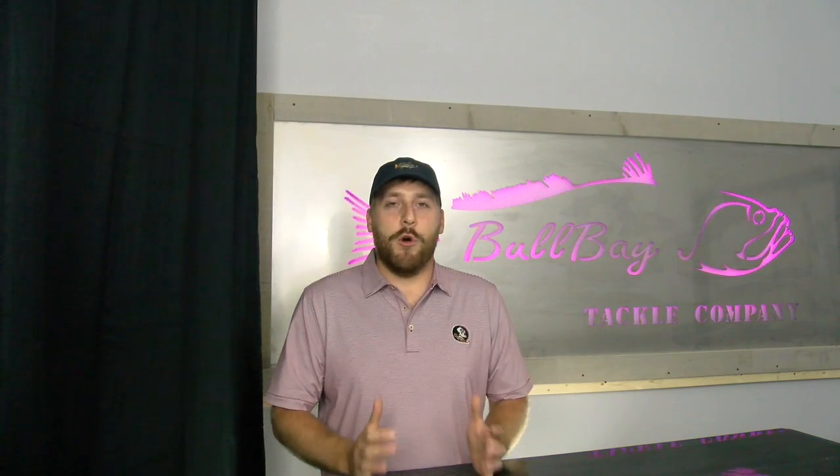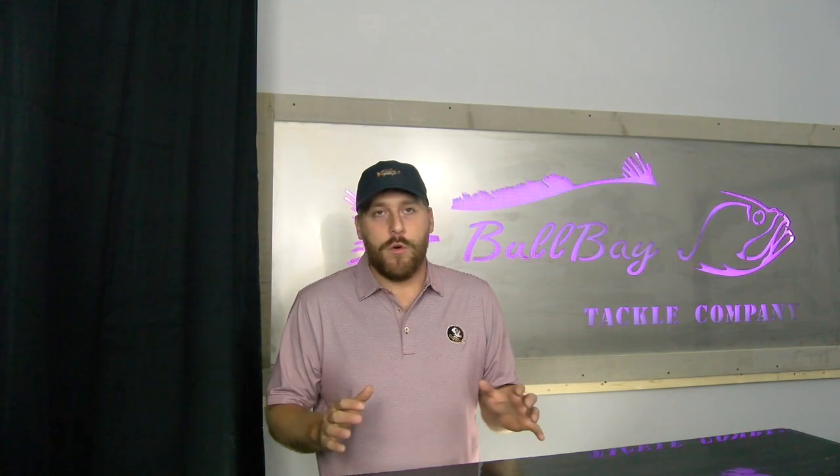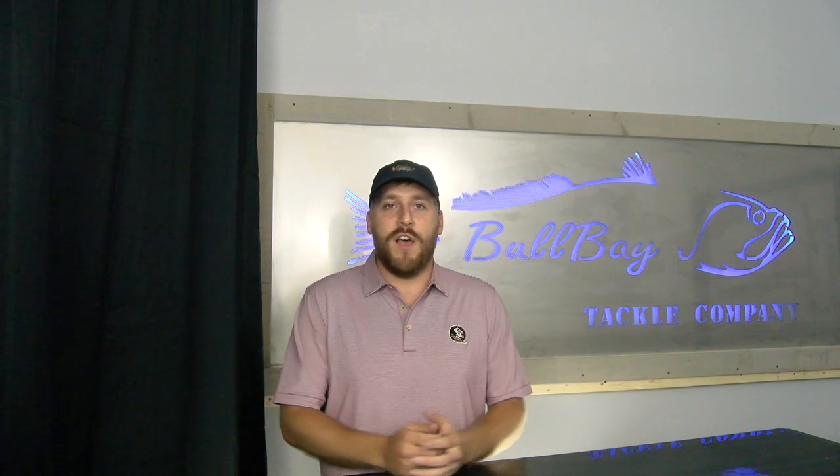Hey guys, Dustin Phillips here with Bull Bay Rods. Today I'm going to talk to you about our lifetime warranty. We're going to go over why our warranty may be the best fishing rod warranty in the industry. We're going to cover a few scenarios and how we deal with those things to get you back on the water in no time.